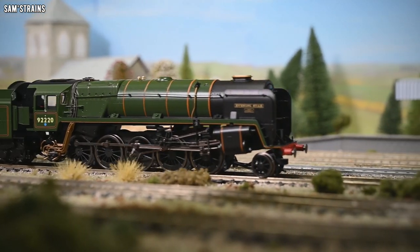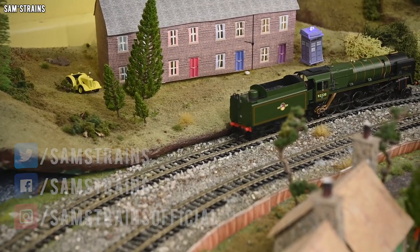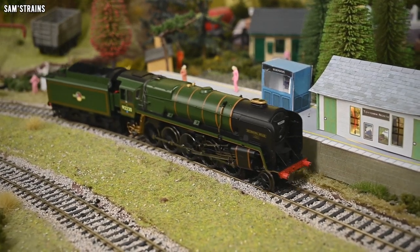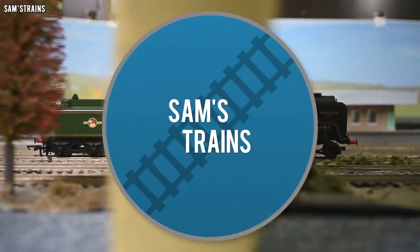Hello there everybody, Sam's Trains here. Welcome back to the railway and welcome to another review. Today I've got an all-new steam release from Hornby. The BR Standard Class 9F has been a staple in Hornby's range since 1971, and in fact any Hornby Class 9F you have ever seen is derived from that 1971 model.